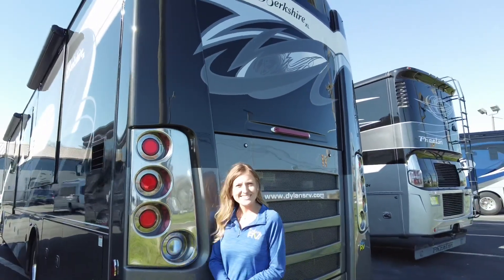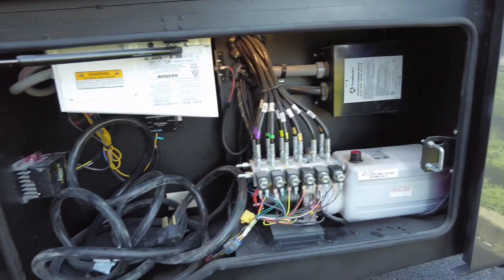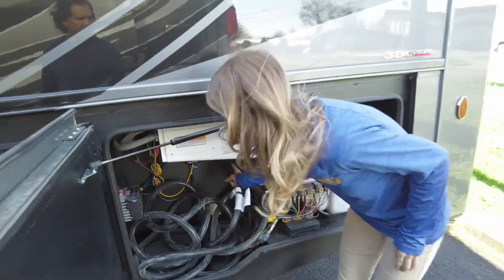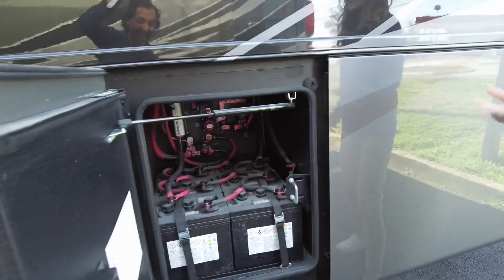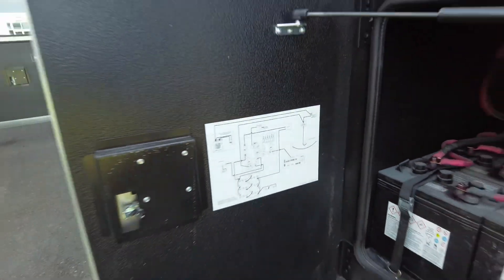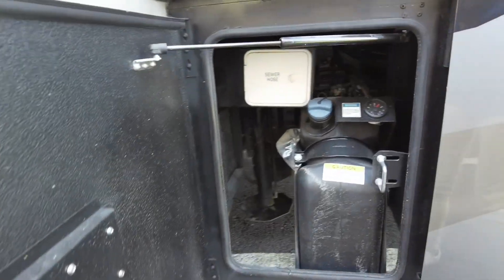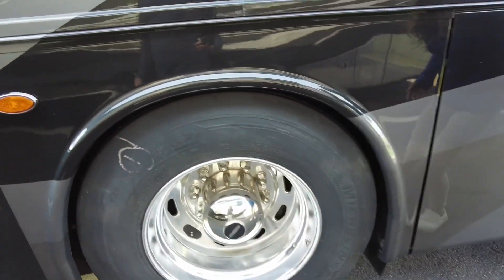Now let's check out the driver's side. In our last compartment we do have electricals - you have the stuff for your inverter, the controls for your solar, and your 50-amp power cord. Next to that are going to be our batteries. There is a schematic located on the door, which is nice and helpful. Next to that is going to be our DEF fill. We also do have a spot to store our sewer hose. You do have leveling jacks as well. Big tires.